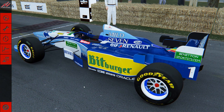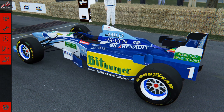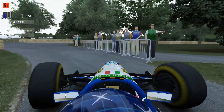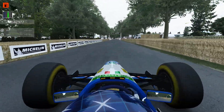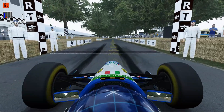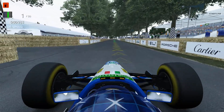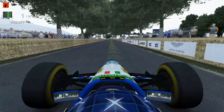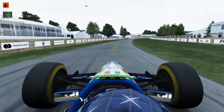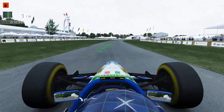Now we've got one of my favourites, the Benetton B195. They dominated that year - nobody even got close. Schumacher himself said, I think Hakkinen as well, it wasn't the best car to drive despite it winning the world championship. It was just fast. It did have handling issues.